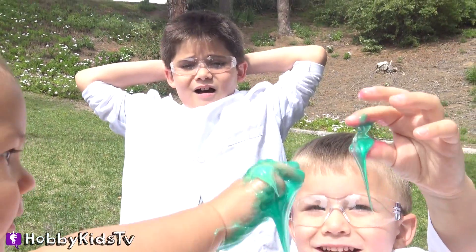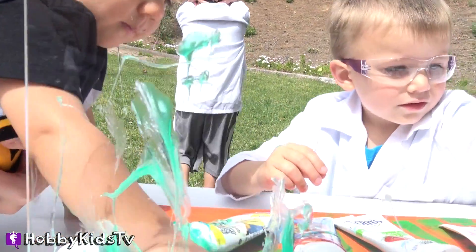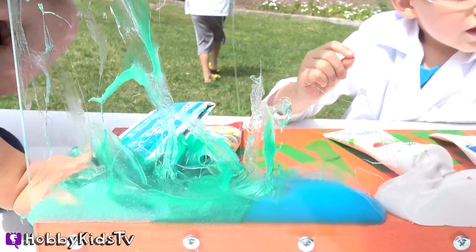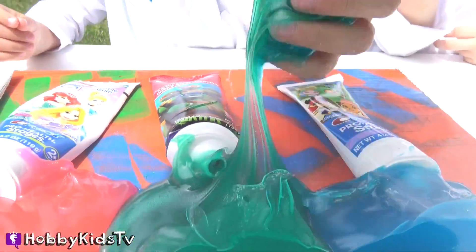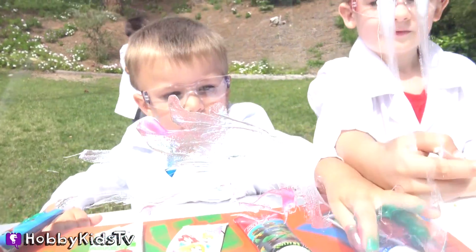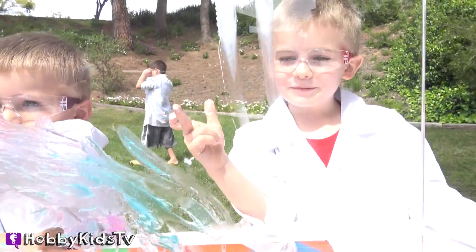Hobby Pig is freaking out! Get it, Hobby Gator! We got blue fingers! You got blue fingers, Hobby Bear! Whoa! Oh, cool, guys! I made a happy face! Sweet! Yeah, we can make some stuff!